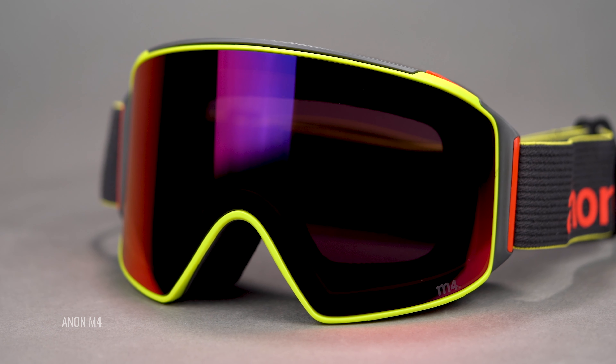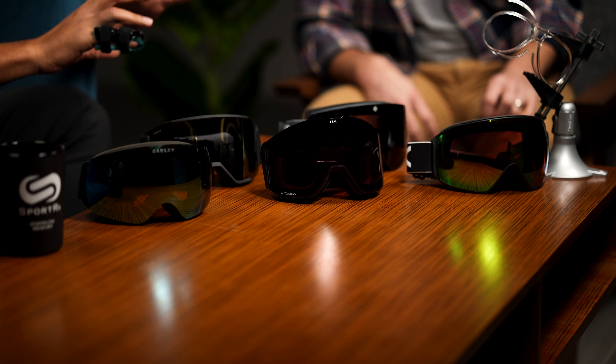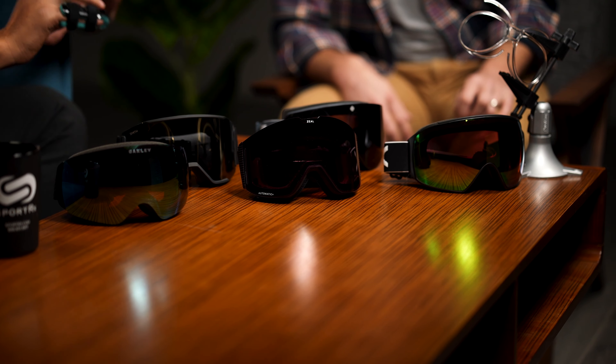Before we go into each goggle specifically, they all share some things in common, which is what makes them the best of the best. One is they all have amazing lens technologies — newer lens technologies that are color enhancing and contrast enhancing. If you're still rocking goggles from five, six, seven years ago and you haven't tried this new wave of lens technologies, it really is a world of difference. I highly recommend checking out some of the new Prism, Chromapop, Luma Lens kind of world out there.